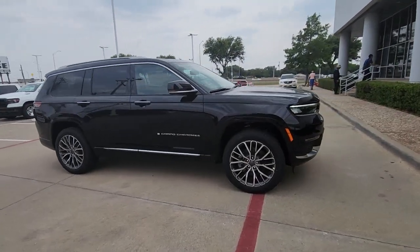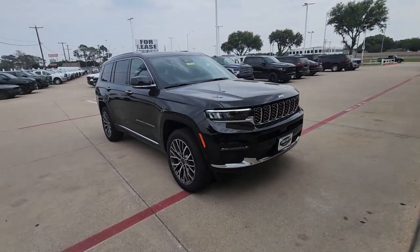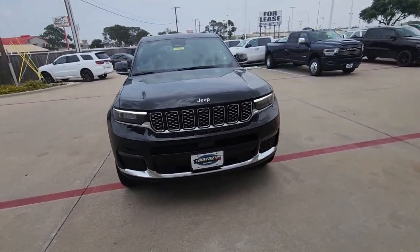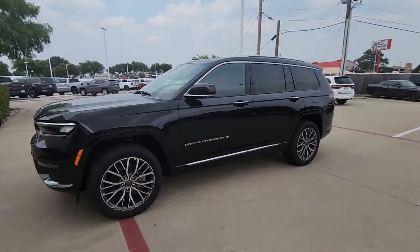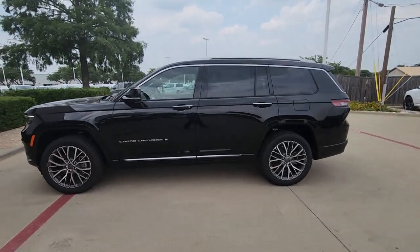Picture yourself in the 2023 Jeep Grand Cherokee, the stylish all-terrain SUV that blends comfort, high-performance, and rugged capability.